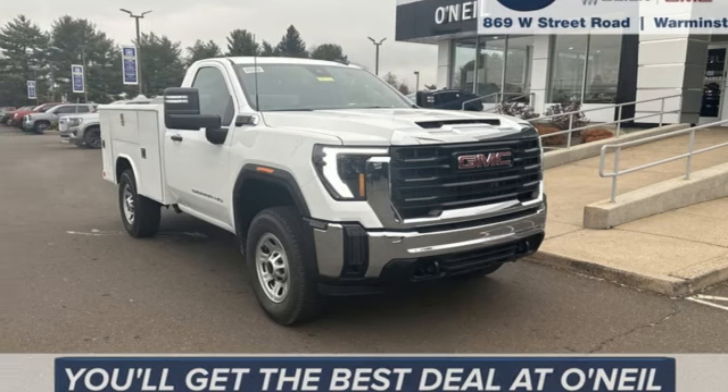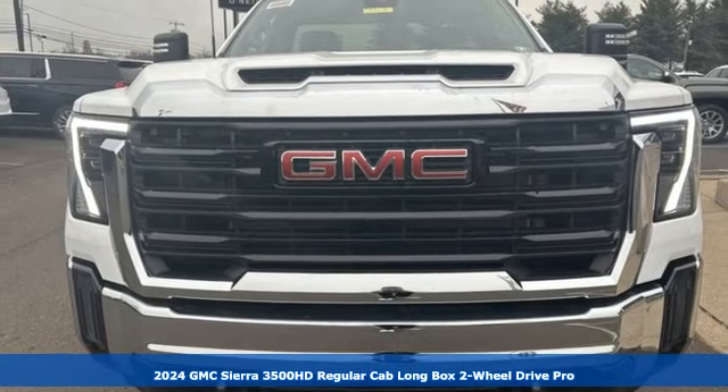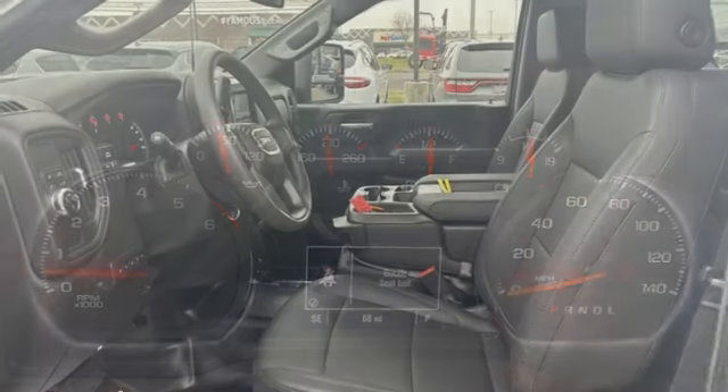It's a new 2024 GMC Sierra 3500 HD. Its never-say-never attitude yields a heavy-duty truck that's the very essence of professional-grade confidence.